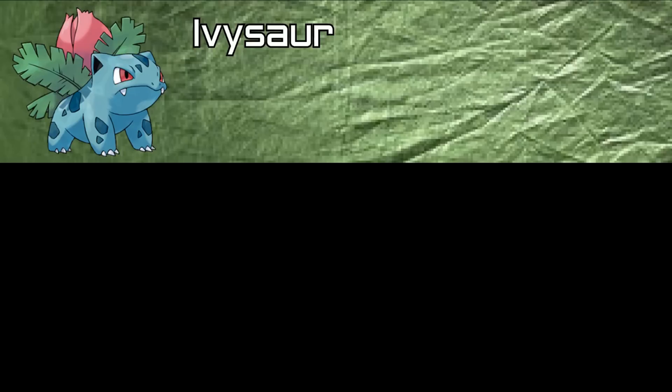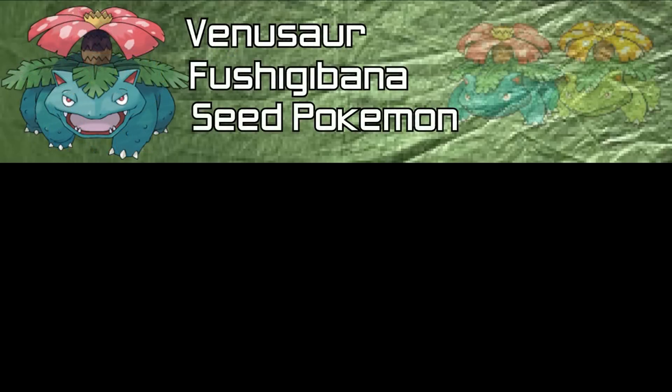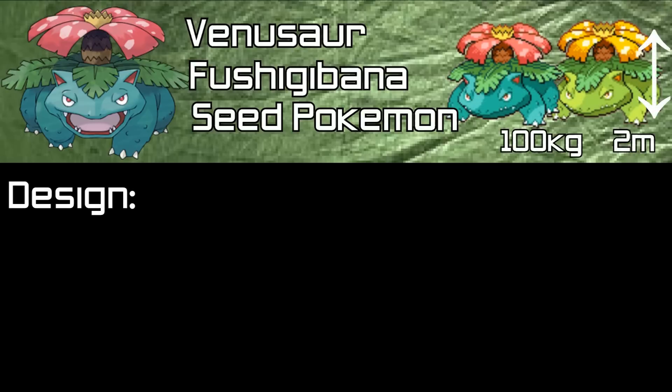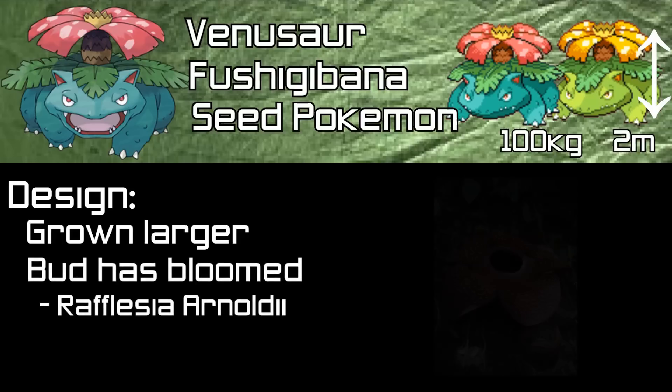We now turn to look at the final evolution of Bulbasaur, and the evolution of Ivysaur: Venusaur. Its Japanese name is Fushigibana. It is also the Seed Pokémon, is 2 meters tall, and weighs 100 kilograms. Venusaur has grown larger than Ivysaur, and the bud on its back has now bloomed into a flower — more specifically, Rafflesia arnoldii. However, in Generation 1, 2, and 3 it only has 5 petals matching the flower, while in games since, it possesses 6 petals.